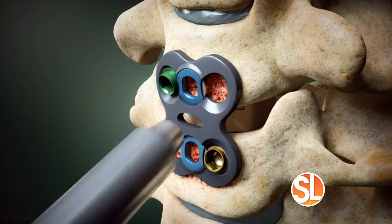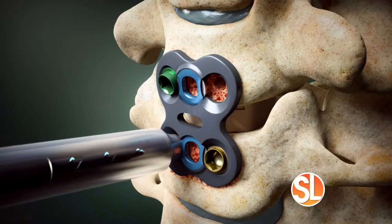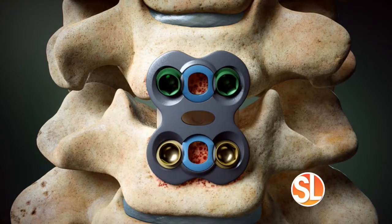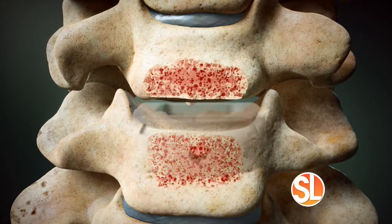It gets some of the carpentry done at depth, speeding up the operation and decreasing the amount of retraction needed. That device I named after my daughter — it's called the Soledad. It allows us to template a cervical plate, decrease the incidence of swallowing difficulties, and speed up the entire operation.